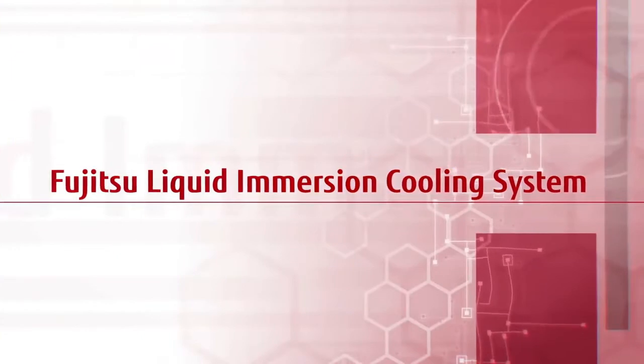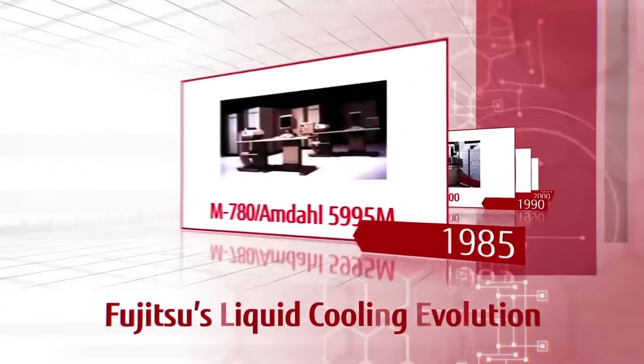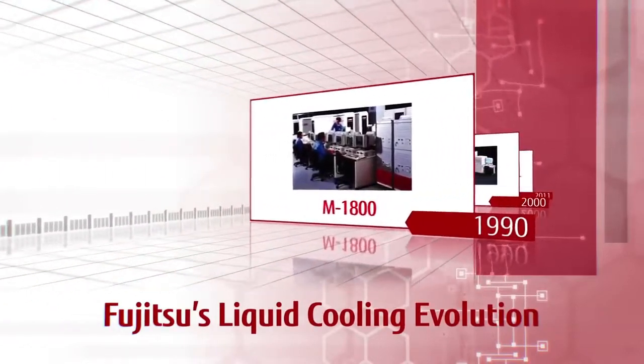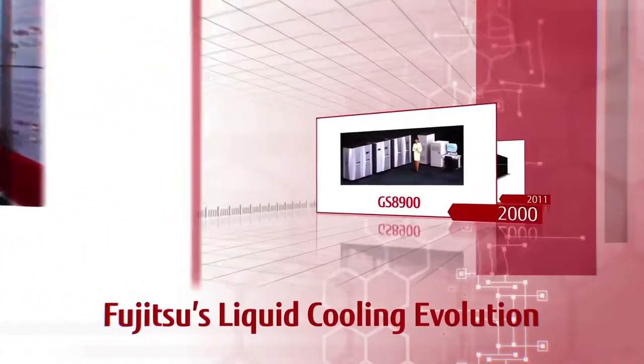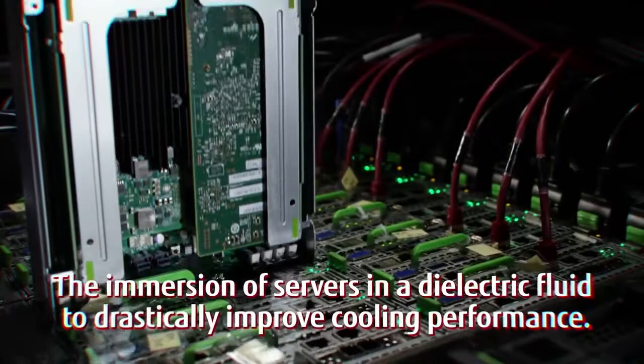The Fujitsu Liquid Immersion Cooling System. With extensive experience in liquid cooling, Fujitsu introduces the next stage in extreme cooling technology: the immersion of servers in a dielectric fluid to drastically improve cooling performance.